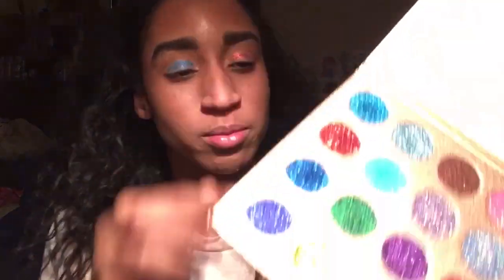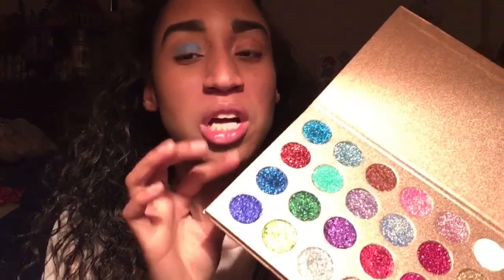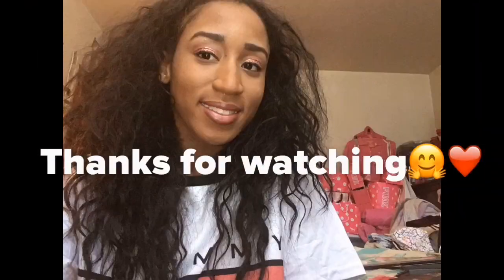One more thing — when I was trying to take a picture for the thumbnail, for some reason I kind of smell chocolate next to this stuff. I don't know why, but I kind of smell a chocolatey smell around here.